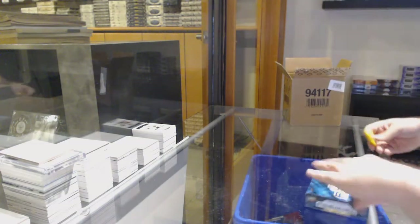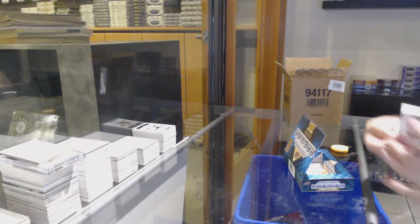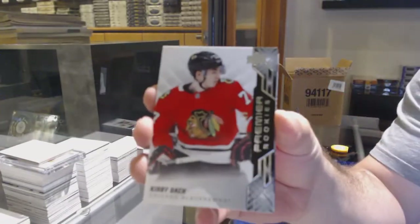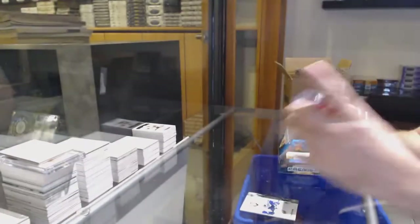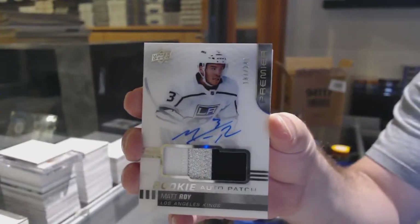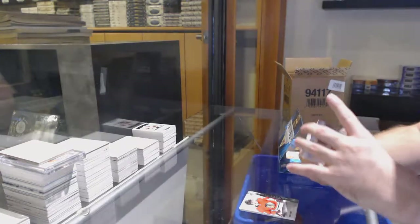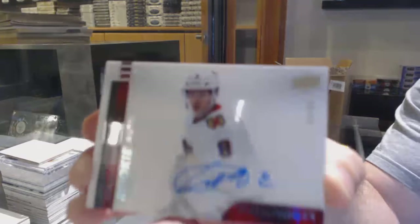I don't know if you can maybe forward them or link it — I don't know how it works on Instagram. If we can help them and they can get it, that would be great. We've got a 299, Patterson for the Vancouver Canucks. Chicago Blackhawks, Kirby Dach.